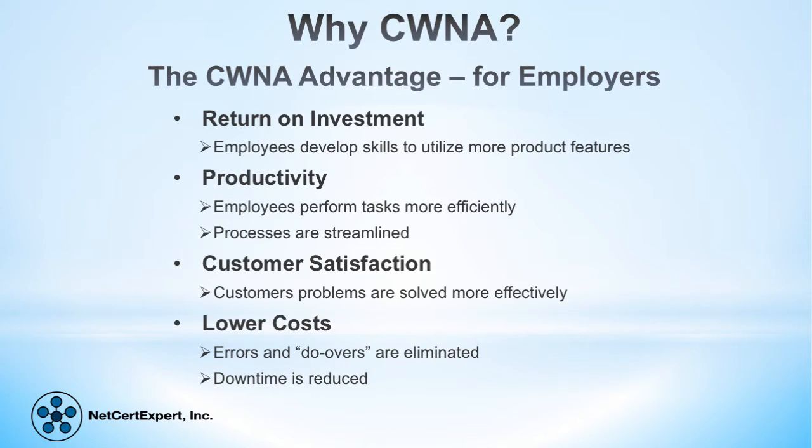Why do employers look for employees or job candidates with certifications? Employers like returns on their investments. When a person obtains an industry certification, they gain a new skill set which can help make them more efficient and more effective at their job. Productivity is increased and costs are reduced. Knowledgeable employees don't waste time making silly mistakes. They know the quickest and best ways to perform tasks and may even possess the ability to troubleshoot as they go.